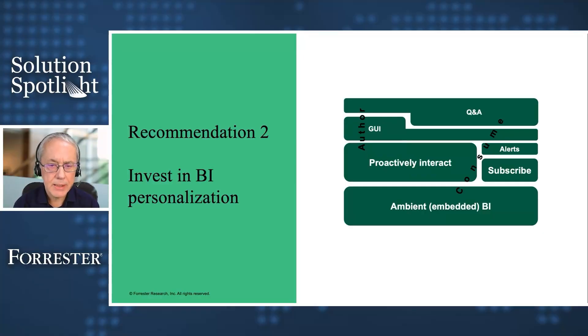The next recommendation is to invest in personalization. Traditionally, most organizations segment the audience of their BI environment into either authors or consumers of data. We don't think the world today and going forward is that simple. There is proactive interaction with data, where you proactively ask a question, and to the right of that, there are alerts and subscriptions to data sets where you don't have the skills, time, or luxury to interact proactively — but you still want the data to tell you something if something of interest is going on. So proactive versus reactive.